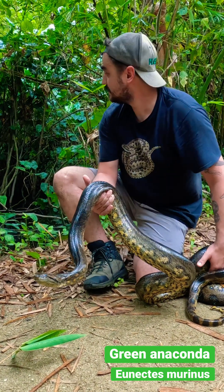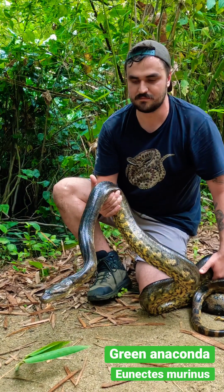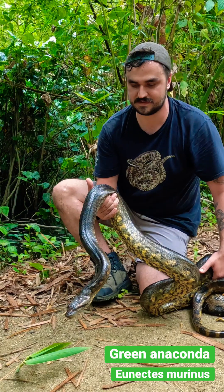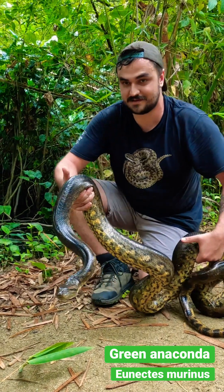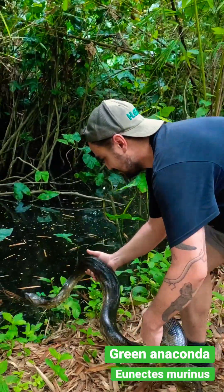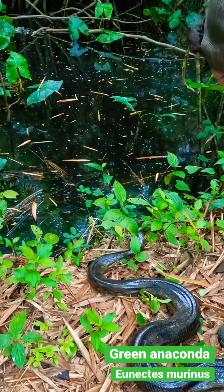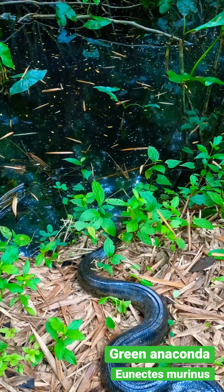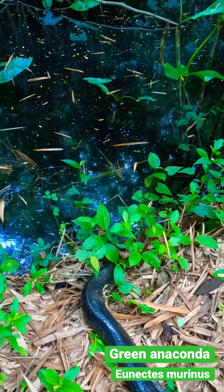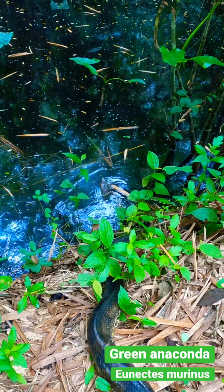Into this beautiful piece of habitat here behind me. I'm going to not stress it out too much — it's been through a lot — so I'm just going to let it slide into the water. Follow me so we can see it getting into its new slice of habitat. There he goes, straight into the water. Look at that.